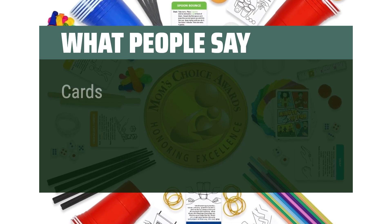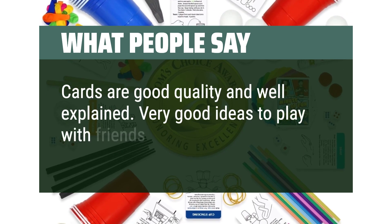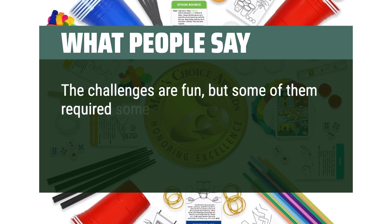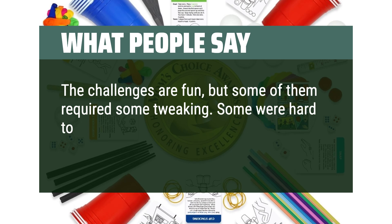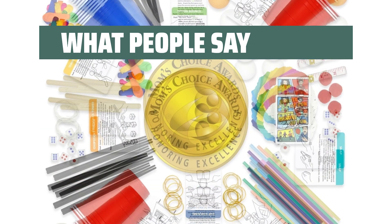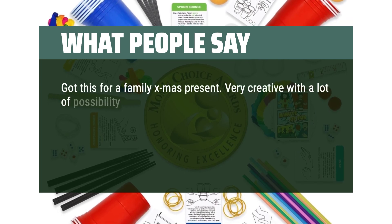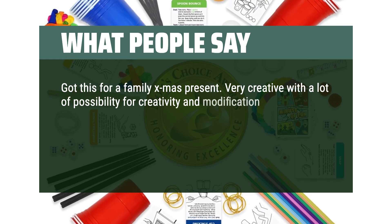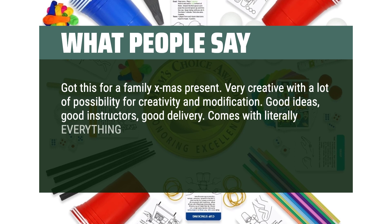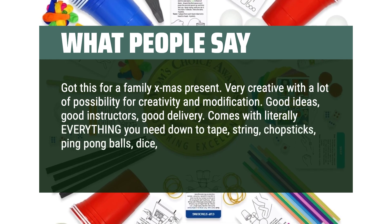What people say: Cards are good quality and well explained — very good ideas to play with friends and family. The challenges are fun, but some of them required tweaking; some were hard to figure out or had typos, but it was easy enough to make it your own. Got this as a family Christmas present — very creative with a lot of possibility for creativity and modification. Good ideas, good instructions, good delivery. Comes with literally everything you need, down to tape, string, chopsticks, ping-pong balls, dice, and cups.